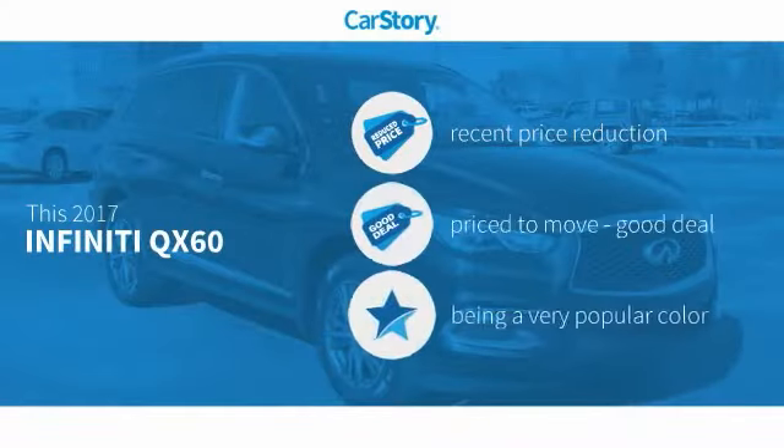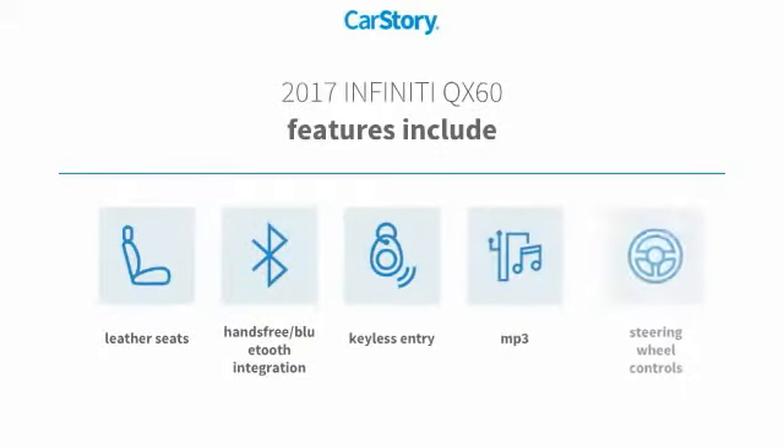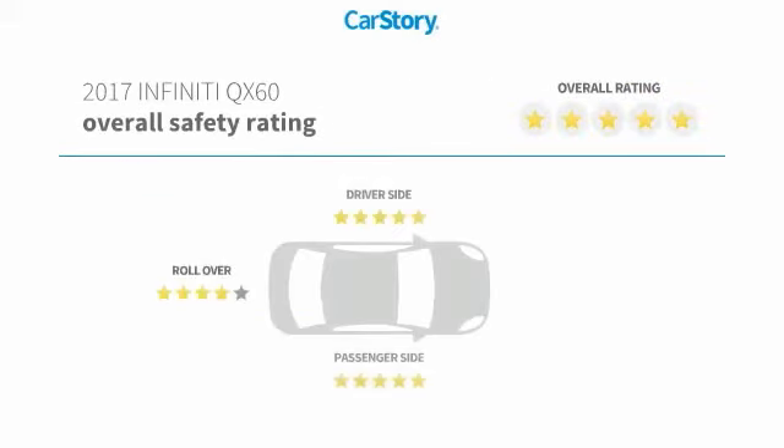Car Story Research indicates this vehicle as having a recent price reduction — a good deal. Features also include keyless entry, leather seats, steering wheel controls, MP3, hands-free Bluetooth integration, and has been listed as an IIHS Top Safety Pick with these ratings.